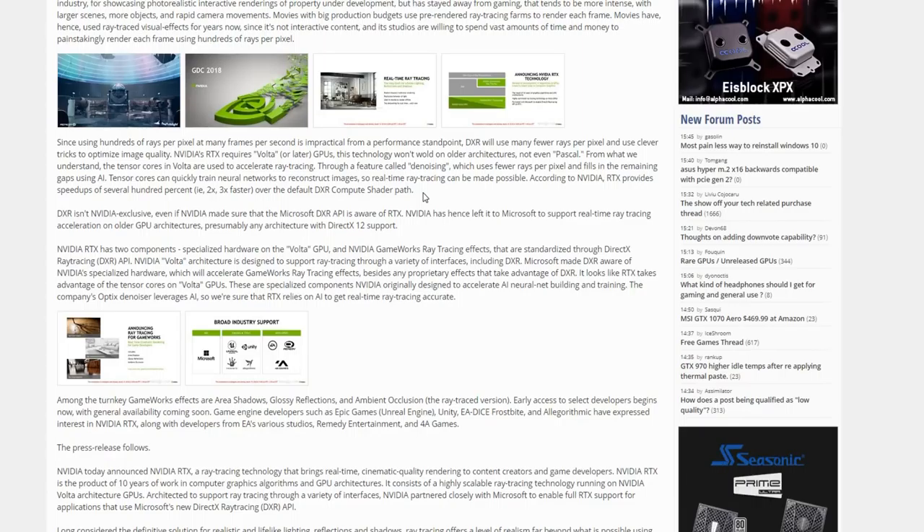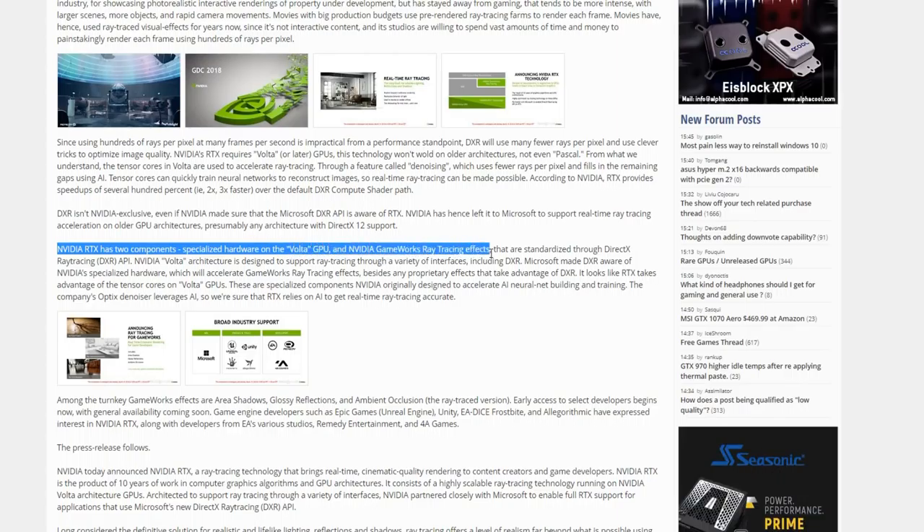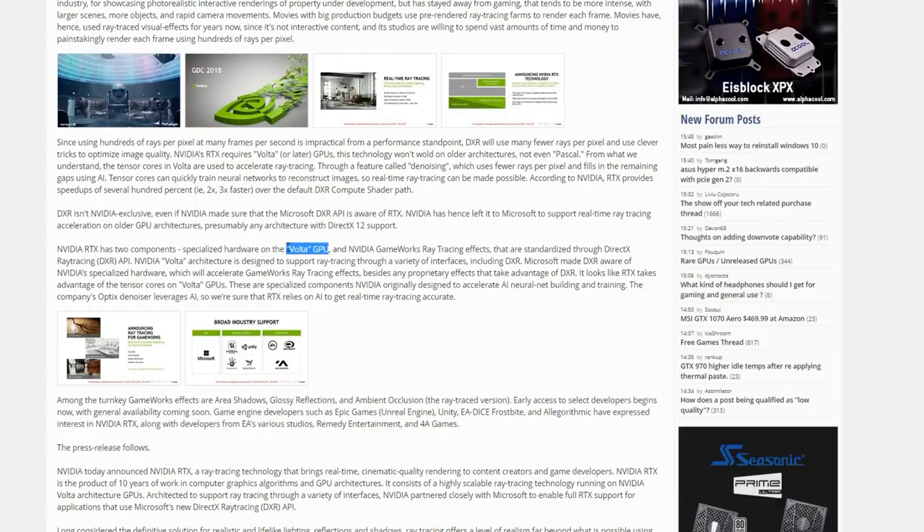That's probably the reason why Microsoft has teamed up with NVIDIA to start showcasing this. NVIDIA RTX has two components: specialized hardware on Volta GPUs and the NVIDIA GameWorks ray tracing effects. The big thing here is that this is confirmed — these effects are really only available on Volta and newer. That means Pascal and previously, this won't work on.